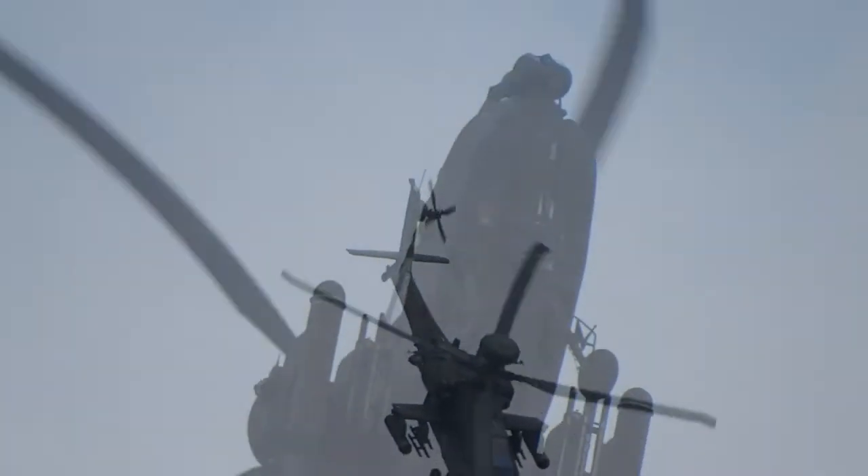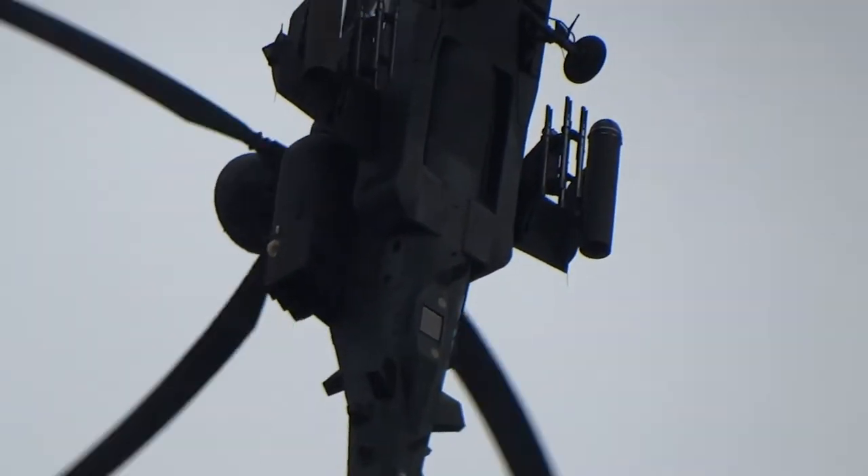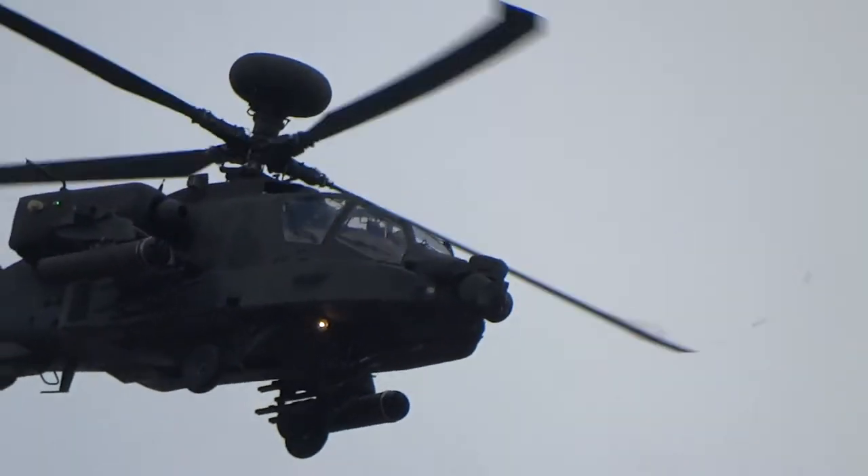And then the two Hellfire launchers — a great shot here, about 90 degrees down, this time with a twist.